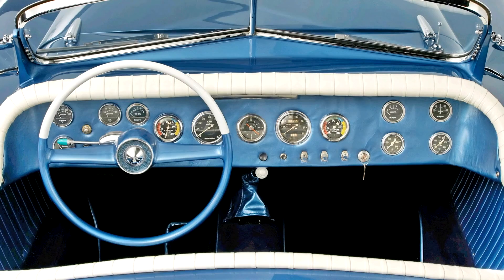In 2009, this Templeton Saturn Bob Hope Special was offered for sale at the Automobiles of Arizona presented by RM Auctions. The lot was estimated to sell for $250,000 to $300,000. It was sold for the sum of $148,500, including buyer's premium.